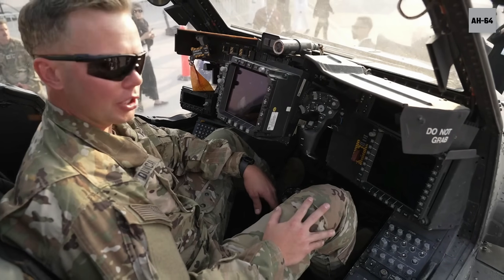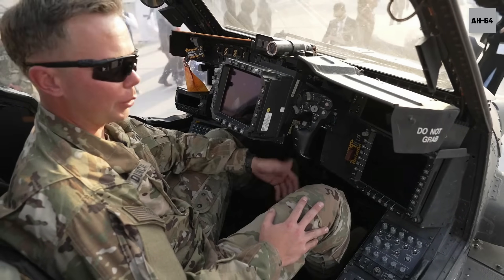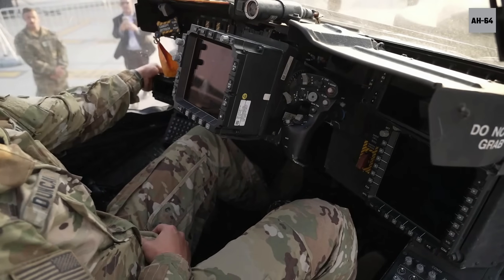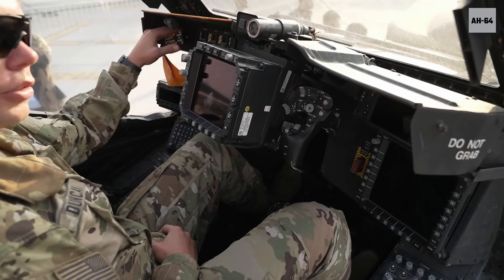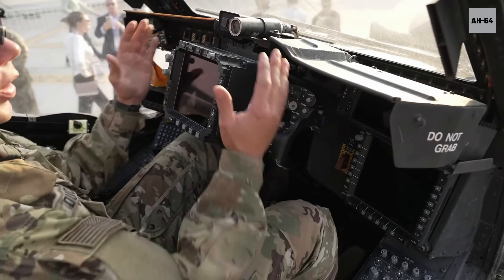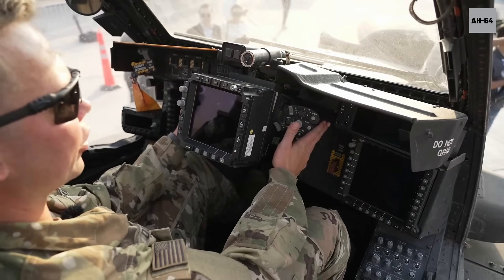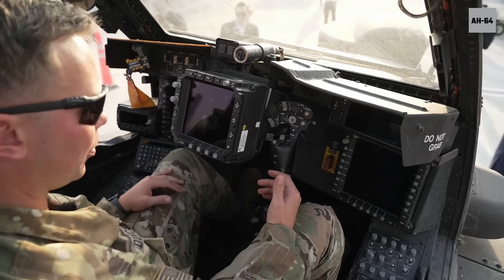This is the CPG, or co-pilot gunner station of the Apache, and it's where we conduct all of our engagements from. In the front seat we have a SATCOM control head for satellite communications, another canopy jettison handle to jettison the canopies if we go in the water, fire detection, and two MPDs. In the center we have our TDAC, which is the major targeting system for the TADS and our Hellfires, and on either side we have the handles to control all of our weapon systems from the front seat.